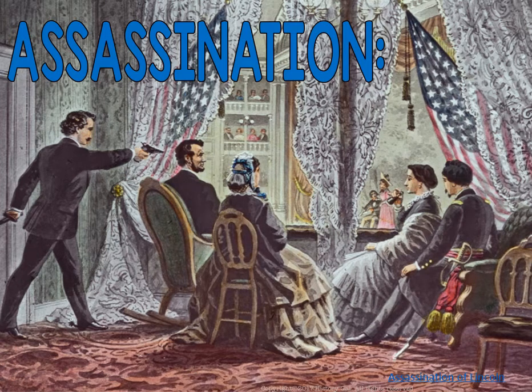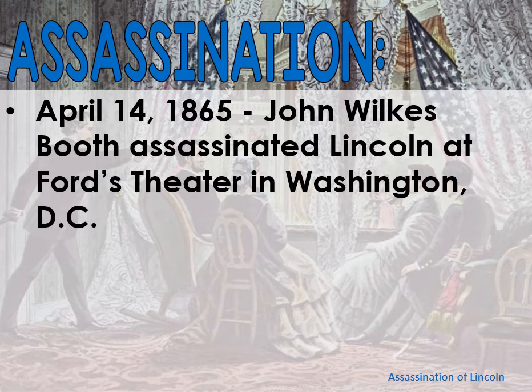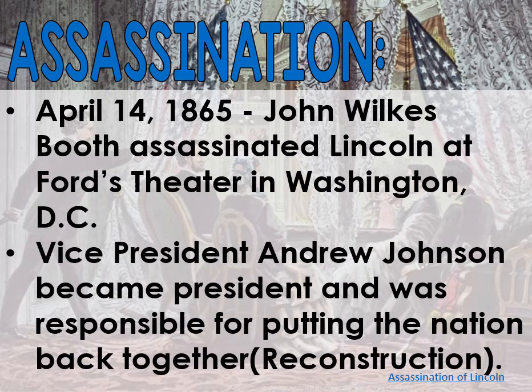That leads us to the assassination of Abraham Lincoln. It happened on April 14th, 1865. John Wilkes Booth is going to assassinate Lincoln at Ford's Theater in Washington, D.C. That picture shows them in the theater. Booth comes up behind Lincoln in the presidential balcony suite where the president and his family would go to watch. The Vice President, Andrew Johnson, is going to become president and was responsible for putting the nation back together, which is Reconstruction.